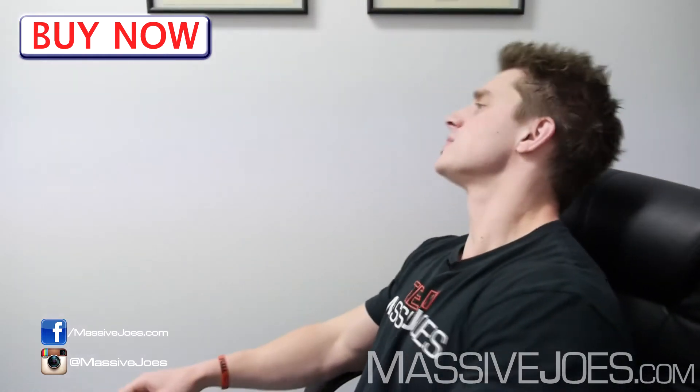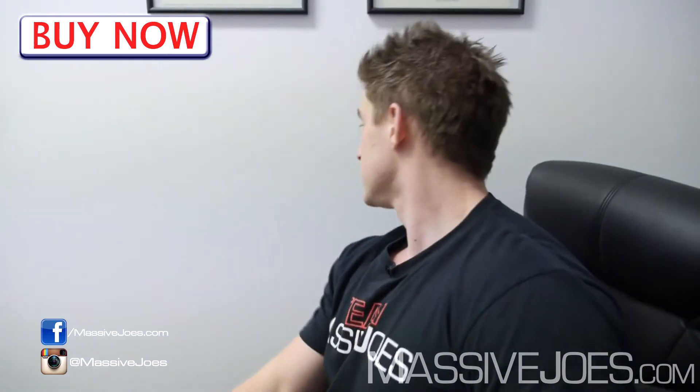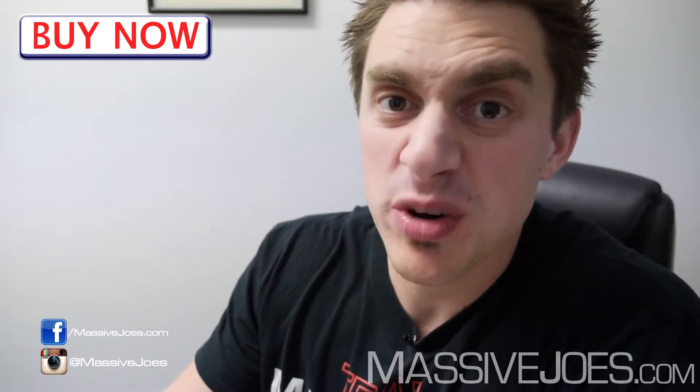It comes in two flavors: orange pineapple, which is the one I've got here, and also fruit punch. In terms of how they actually taste, I'm going to do a live demonstration for the viewers at home right now.